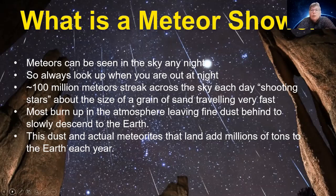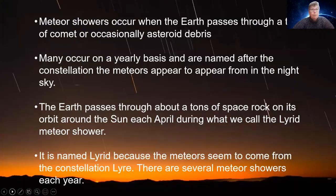Meteoroids are what they're called when they're up there before hitting our atmosphere. They become meteors when we see them burning up, and they become meteorites when they actually land. That's the differentiation between the three of them.